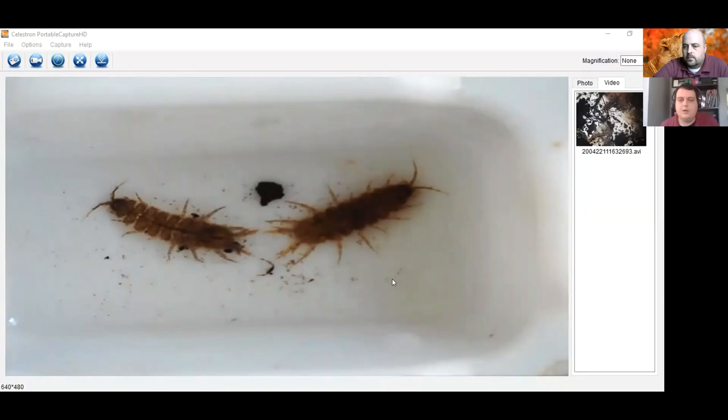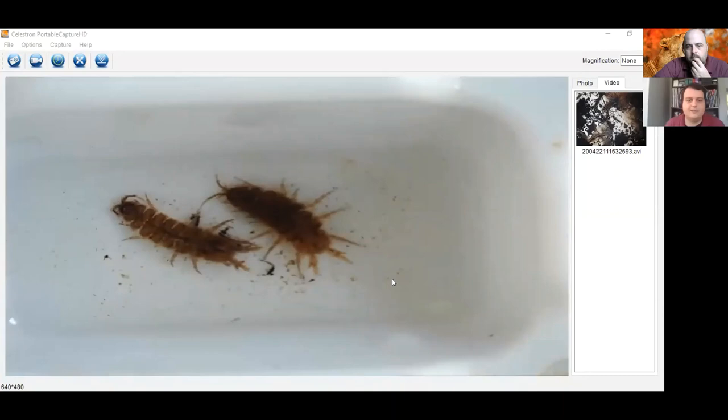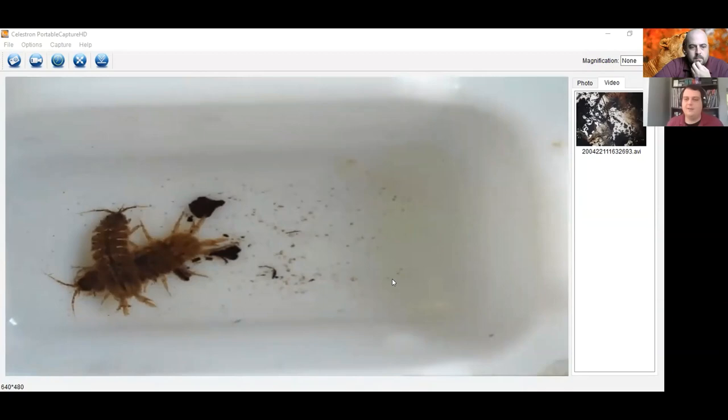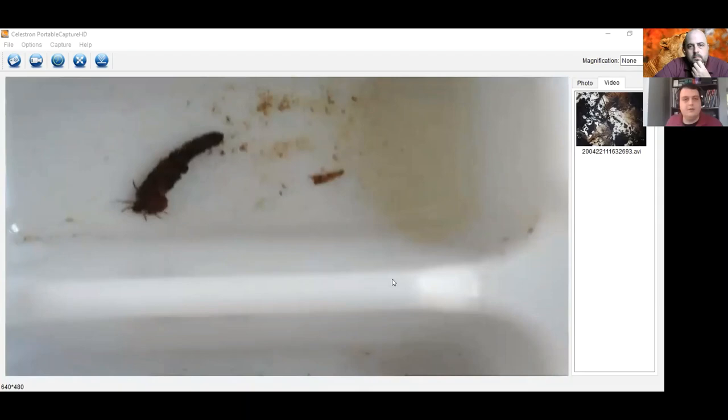Moving on to another macroinvertebrate — these are isopods. Isopods are very interesting to find as well. Most of these cling onto leaves and other detritus in the water; you'll find them hanging onto the bottom substrate where it's a little sandy and rocky, which is where I found them this morning. Again, these are found in a lot of different places and are really good for telling you about the productivity of your creek, but not necessarily whether it has clean water.